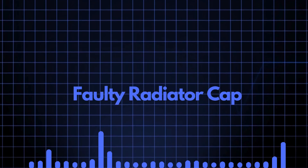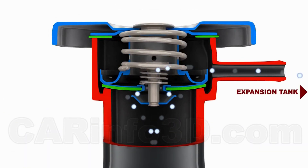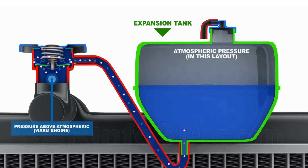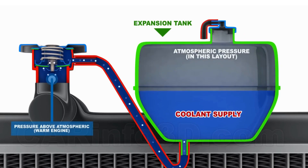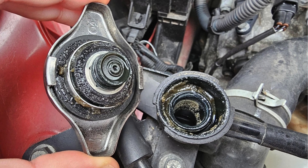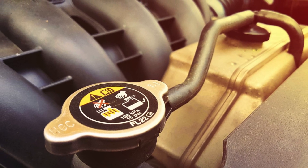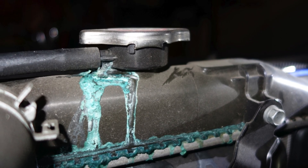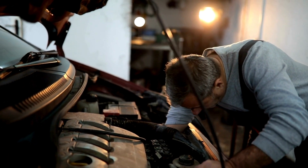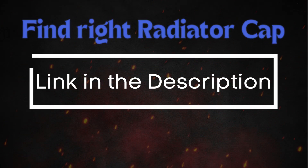Reason number 3: Faulty Radiator Cap. The radiator cap plays a crucial role in maintaining the correct pressure within the cooling system. If the radiator cap is faulty, it can cause overheating in two main ways. A torn gasket on the radiator cap can allow air to enter the cooling system, and air pockets can prevent the coolant from circulating properly. A radiator cap stuck closed can cause excessive pressure buildup, resulting in leaks and engine overheating. If the radiator cap appears stuck or damaged, replace it promptly to ensure proper pressure regulation.